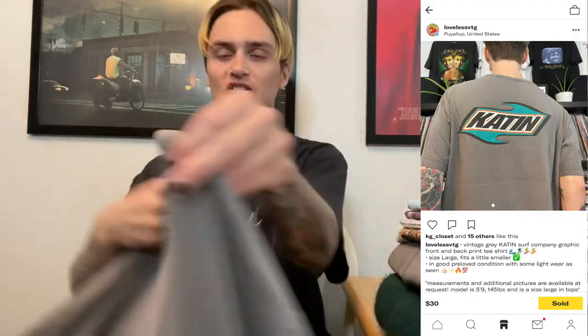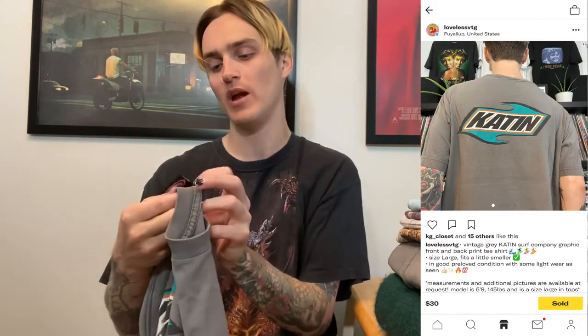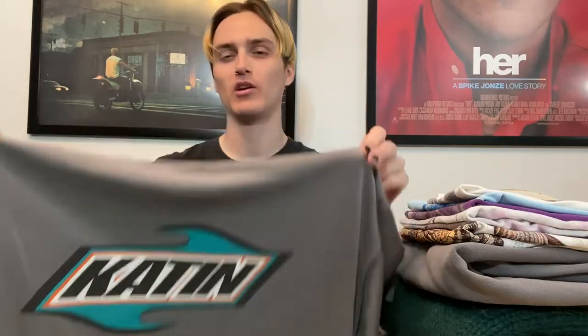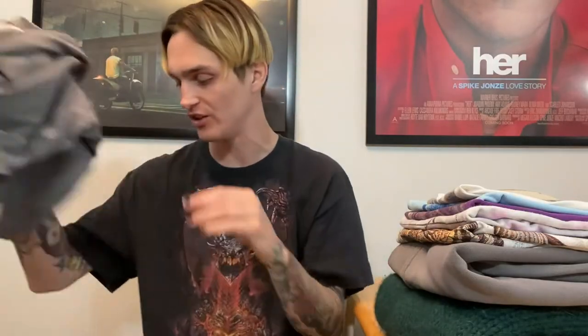Next we have this Katten shirt — I found it in a trip-to-the-thrift video. I believe it's a surfboard company and their shirts do really well on eBay. It's a vintage made-in-USA size large, probably early 2000s. It sold for $30 shipped — I took an offer down from $35. I feel like on eBay I could have gotten $40 to $45, but I just don't like listing on eBay. Depop is my main squeeze.